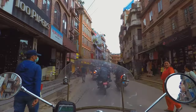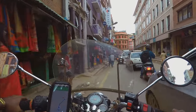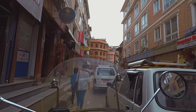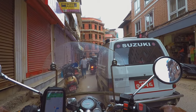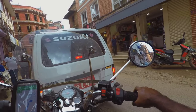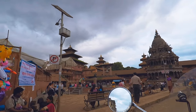Lalitpur, where Patan Darbar Square is situated, is called the city of fine arts. It has the finest traditional crafts and rich artistic heritage. Over the centuries it has created a large number of talented artists and craftsmen and the tradition is still maintained. I am at Lalitpur on the way to Patan Darbar Square, and on both sides of the road are shops selling arts and artifacts mainly targeting tourists.